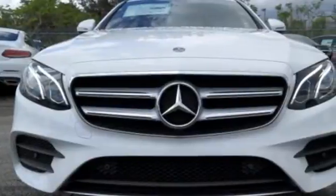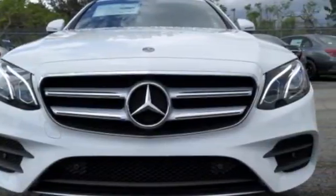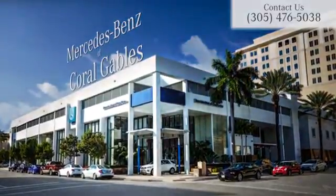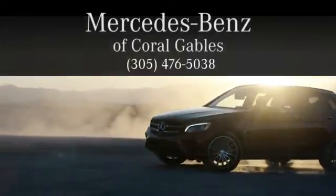Experience a masterpiece. Test drive this E-Class today. At Mercedes-Benz of Coral Gables, we look forward to your visit and deliver excellence at every mile.